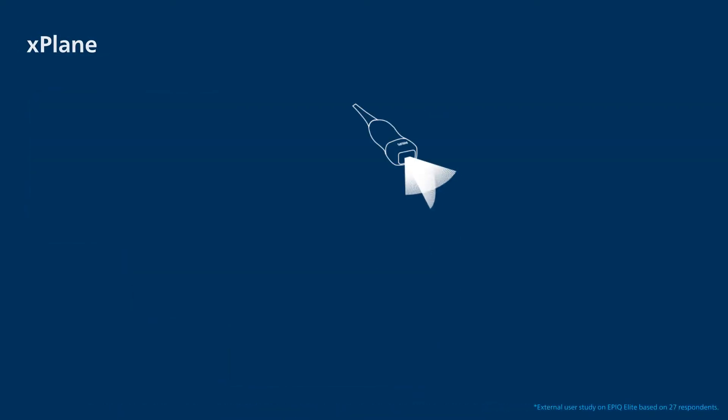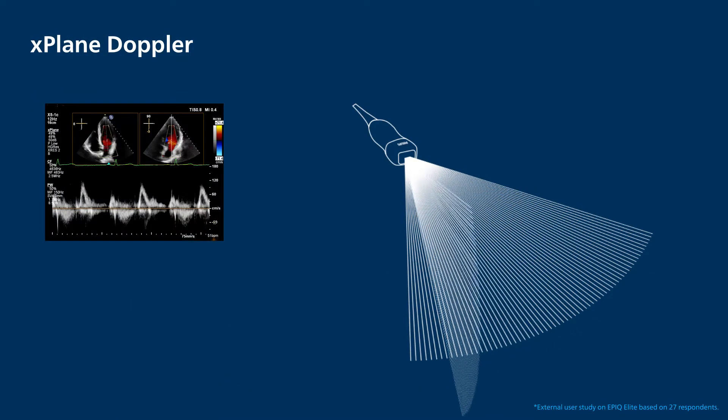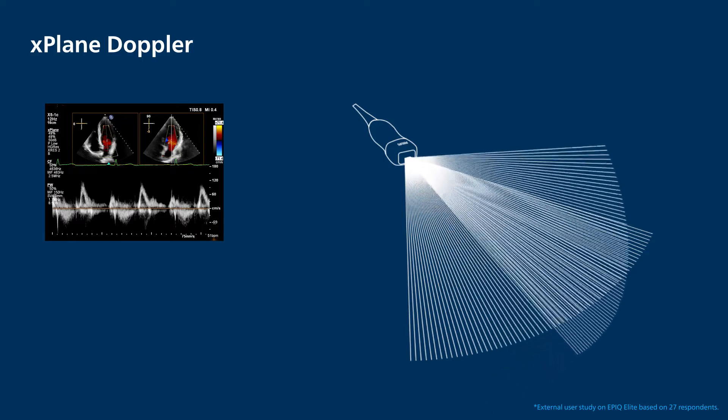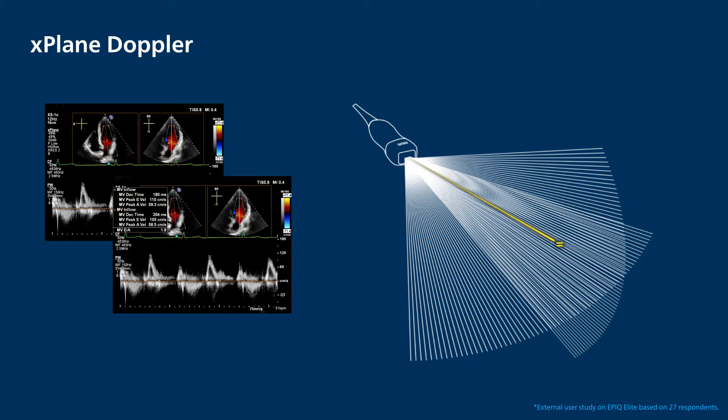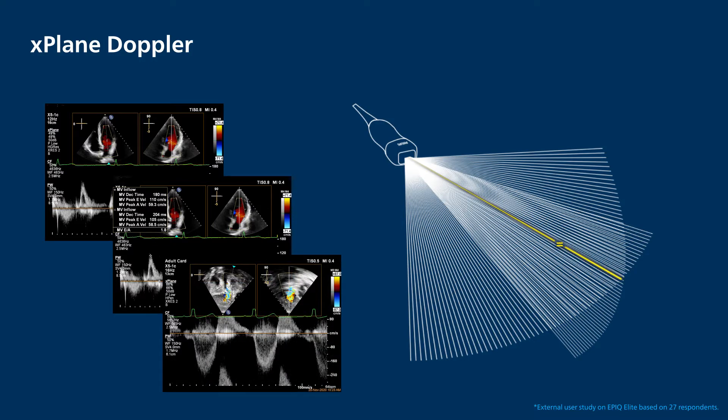The X5-1C supports Live X-Plane Doppler, which enables accurate representation and Doppler quantification of the target flow without losing the correct image alignment. This allows users to stay in X-Plane and interrogate the image with either CW or PW Doppler.